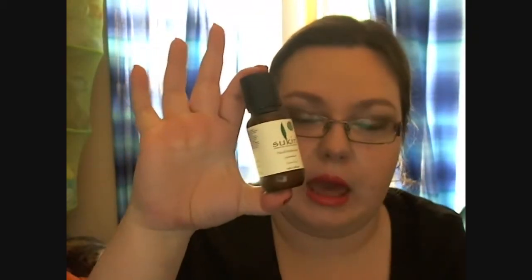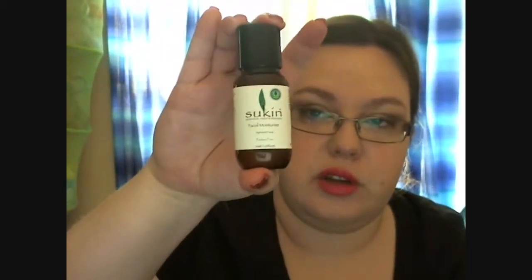Favourite moisturiser of the year is my Sukin Facial Moisturiser. I have been transferring it into this little bottle which was the original miniature that I received in a little bag, so I could take it with me on holidays. I actually ran out of my full size one and this is all I've got left. It is the Sukin Facial Moisturiser — smells amazing, does an amazing job at moisturising. If you want me to do a full review of it, definitely let me know.